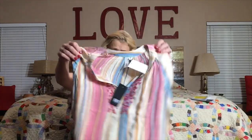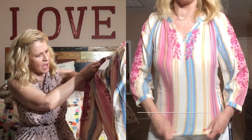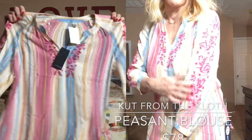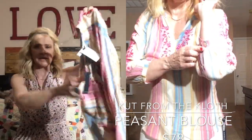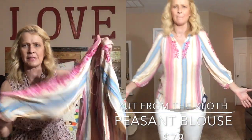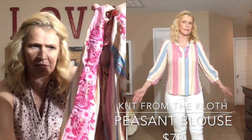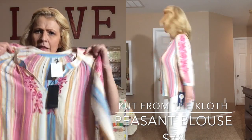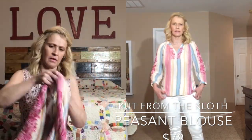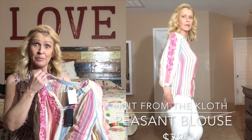The last thing we have is very colorful — this is kind of a smock top and it's by Cut from the Cloth. Oh my gosh, this has just got every color in the rainbow — kind of a pastel color. And it also has embroidery detail at the collar. Wow! Okay, time to try everything on.